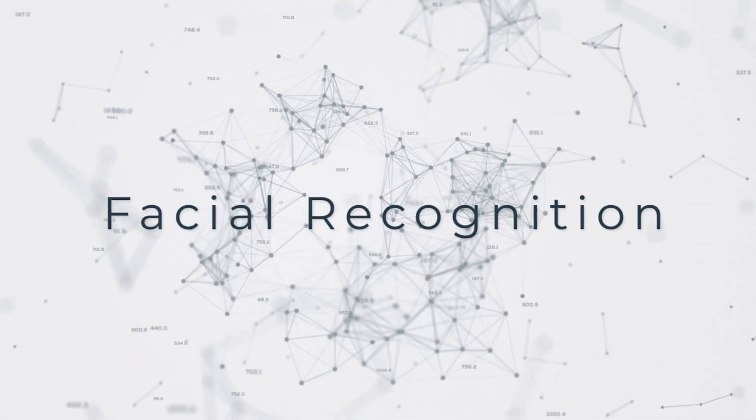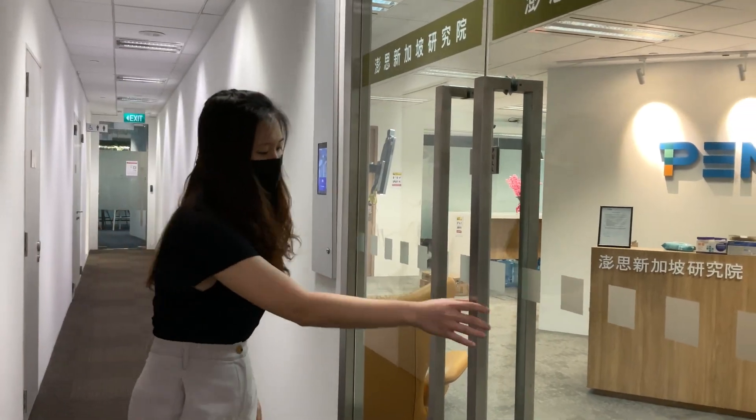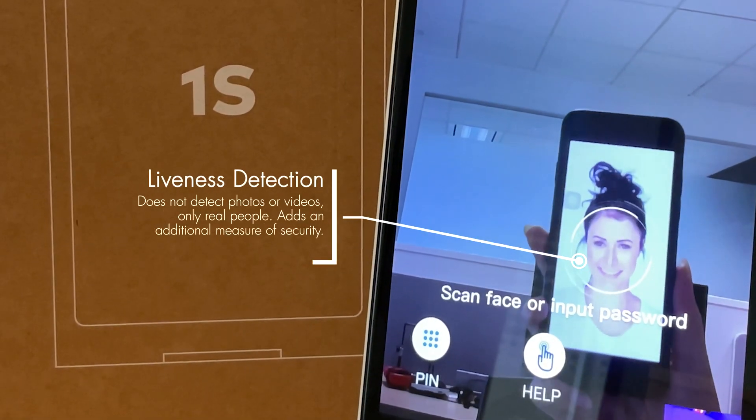Pansy's facial recognition technology allows for efficient, hands-free door access. The PestGuard is foolproof and only detects real human faces.